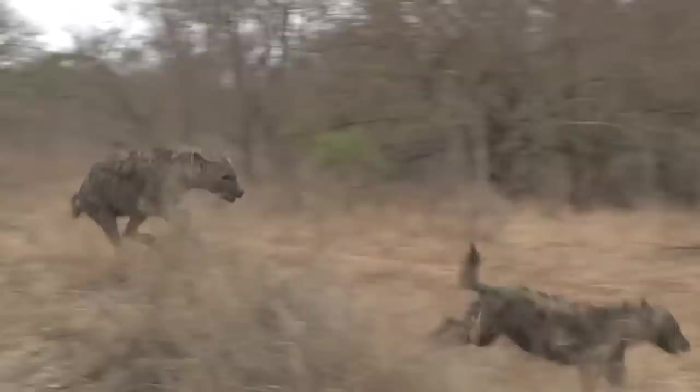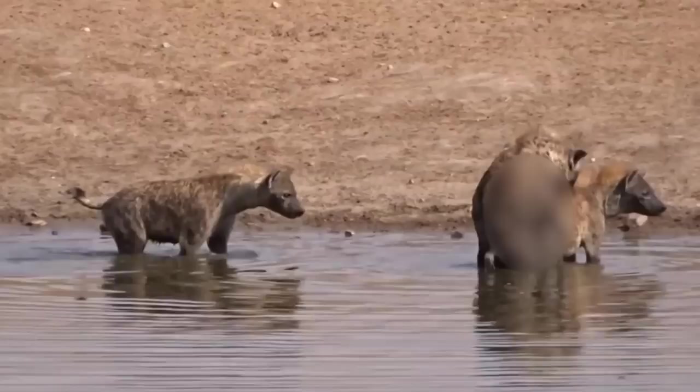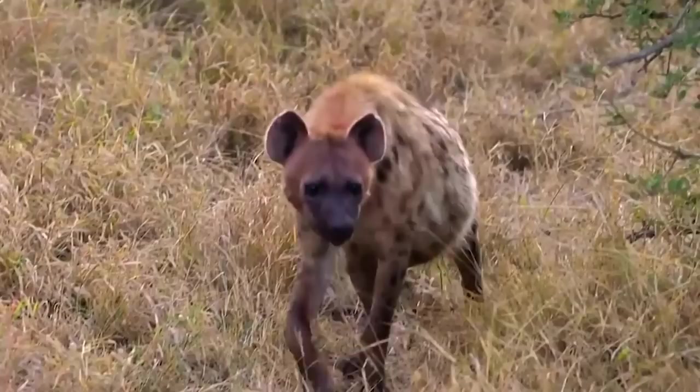Number 15: Hyenas. Female spotted hyenas have a pseudopenis, which is actually a seven-inch-long clitoris that just looks like a penis. They also have labia that are fused together and look more like a male scrotum. Females even have more testosterone than males, which makes their pseudopenis grow much larger and also ensures they are the dominant sex. Even when scientists tinkered with their testosterone levels, they still grew pseudopenises. Female hyenas use their pseudopenises for urinating, mating, and giving birth.